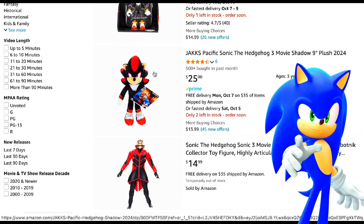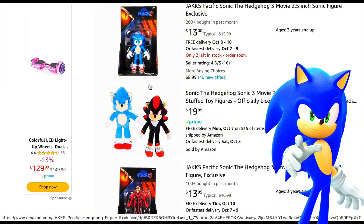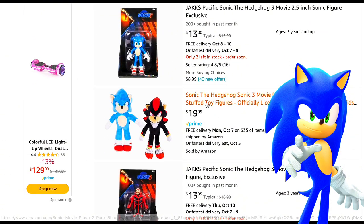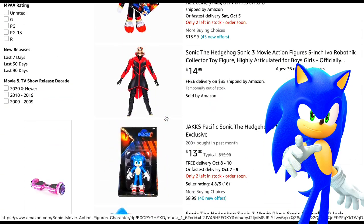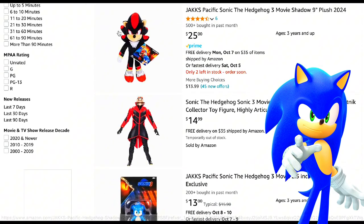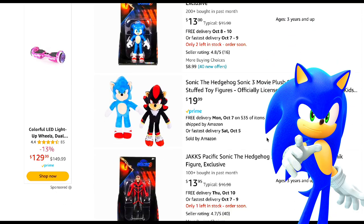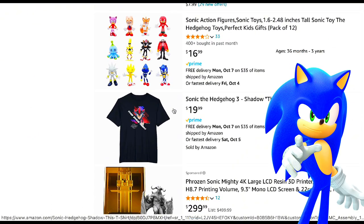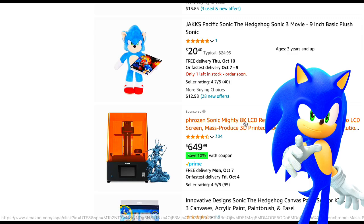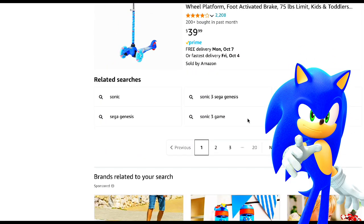$25 for the Jakks Pacific plush. And we know all of them. It's actually cheaper if you just bought Sonic and Shadow together rather than just Shadow by itself. So if you haven't got the Shadow yet, just get that pack. And you know, we have the Sonic 3 Shadow shirt — 'This ends now.' Have a bunch of merchandise, a bunch of stuff.